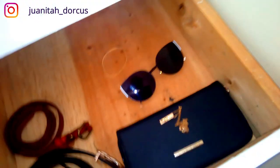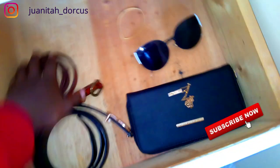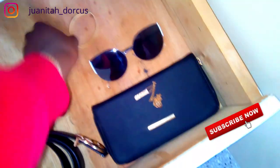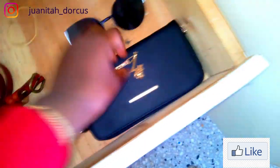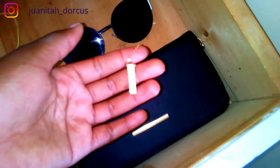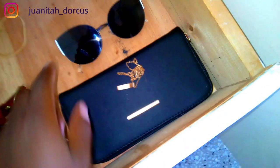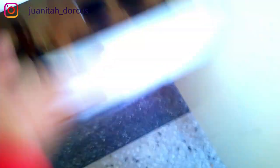Below it I have a few accessories — belts, these are rubber bands by the way, my sunglasses, and then this cute necklace, and then my wallet.